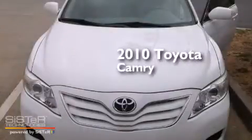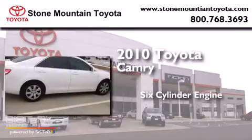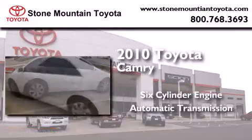This is a certified pre-owned 2010 Toyota Camry. It features a six-cylinder engine and an automatic transmission.